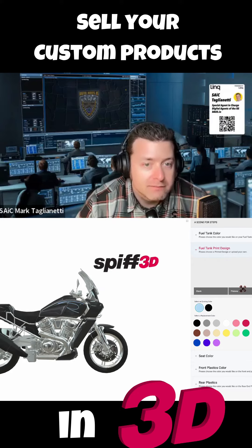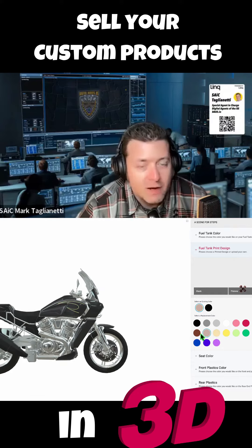You can change any part of it, add text, add images, however you want to do it.